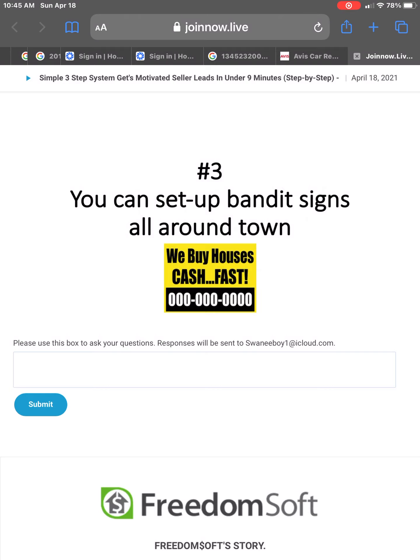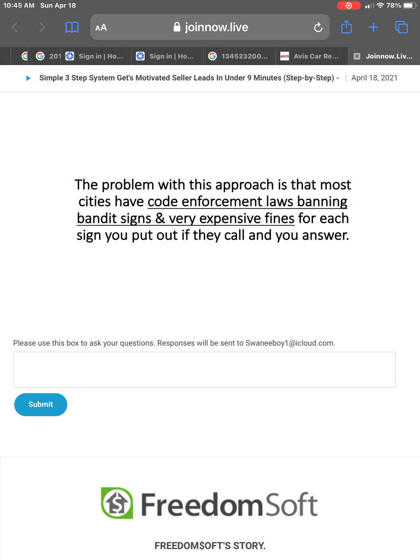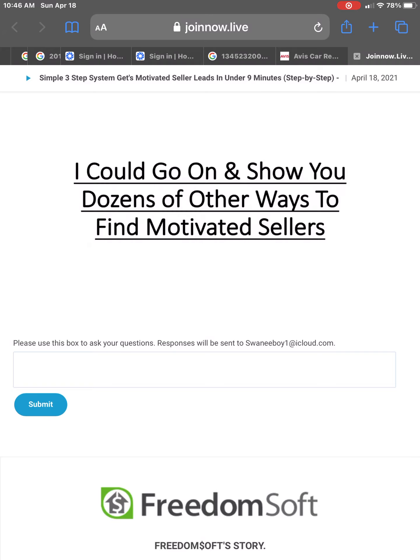Number three, you could set up bandit signs all around town. The problem with this approach — and it works — is that most cities have code enforcement laws banning bandit signs and very expensive fines for each sign you put out if they call you and you answer. I could go on and on and show you dozens of other ways to find motivated seller leads.